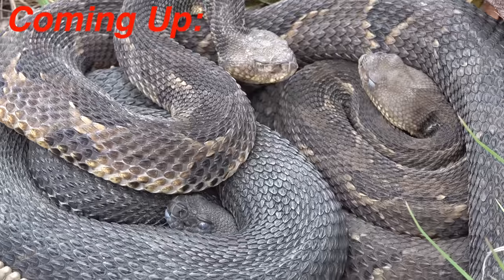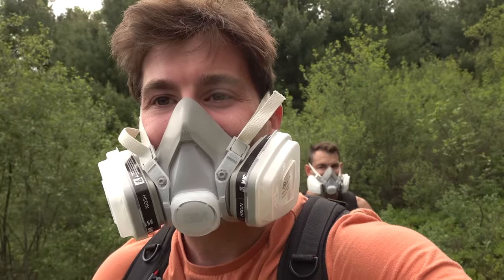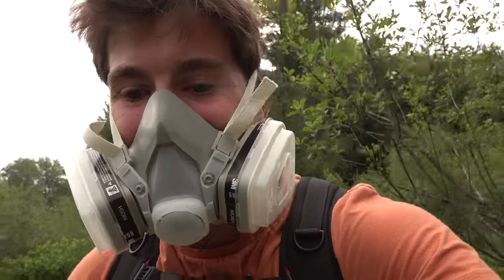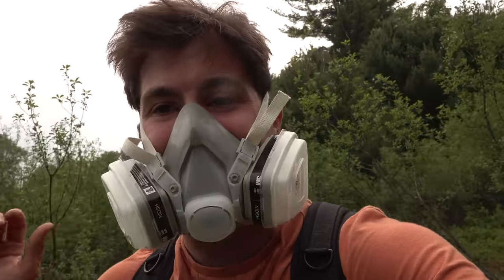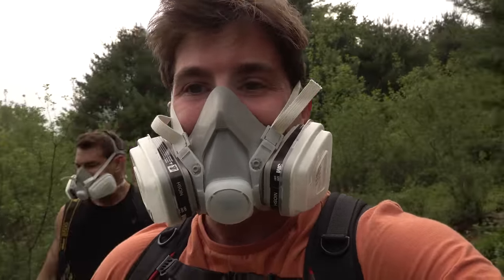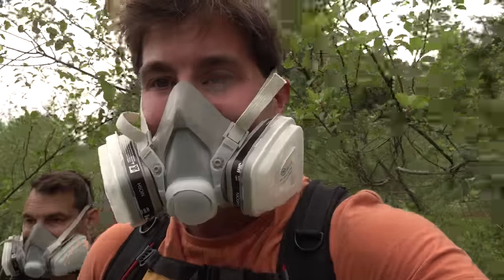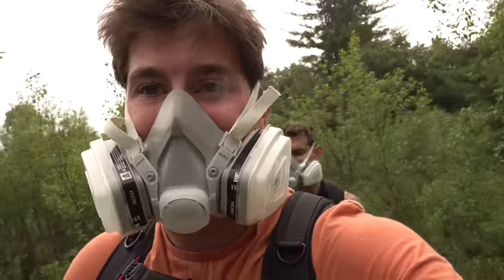Right now the northeast has been blanketed by wildfire smoke from Canada and it's legitimately hazardous to breathe outside — it feels like doomsday. But if it were doomsday, me and Bob would be looking for snakes, so that's what we're gonna do. We're out looking for rattlesnakes today, maybe hognose snakes. It's overcast, it feels nice, and while everyone else is inside we're gonna see what we can find.